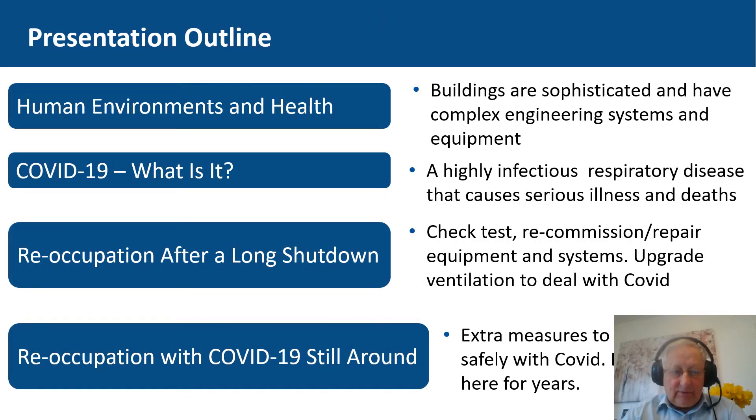My presentation looks briefly at the human environment and health. Buildings are sophisticated these days — they have complex engineering systems that need to work properly and effectively, otherwise they could in themselves be dangerous. COVID-19 is a highly infectious respiratory disease that causes serious illness and deaths, and to me as an engineer the clue is in the word respiratory. It's in the air and enters the human body through the respiratory system, so we have to limit its scope for entering our respiratory system.